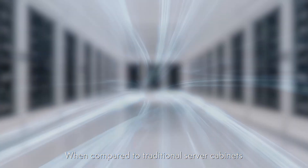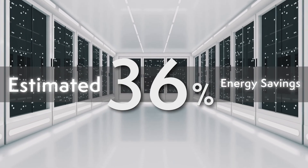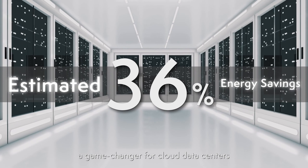When compared to traditional server cabinets, immersion cooling boasts an estimated 36% energy savings — a game changer for cloud data centers.